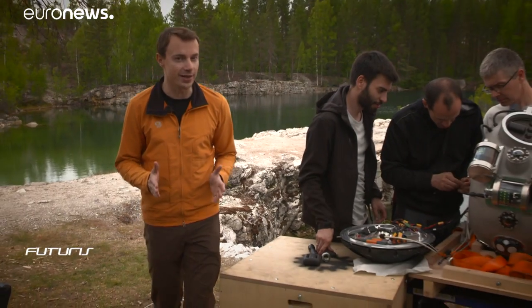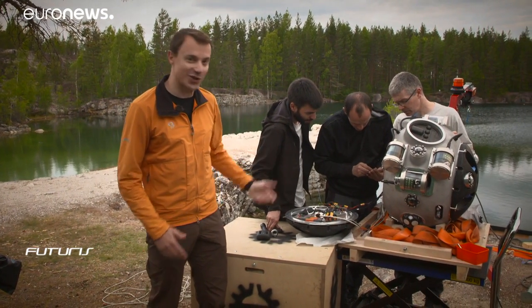This may look like a picturesque lake, but it's in fact a flooded mine. Many of them may still have industrial value, but which ones precisely? This robot may soon be able to answer that question.